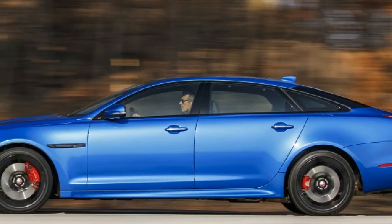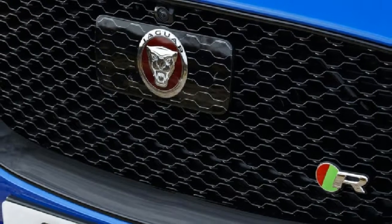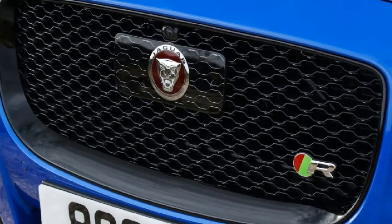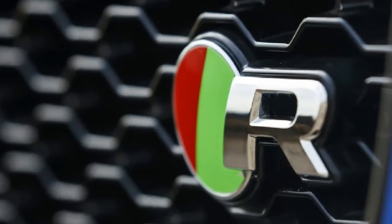I'm gunning the XJR575 along the mountainous passes near the Alveo Natural Park in northern Portugal to find out whether the upgrade is enough to keep this underdog relevant in the fevered pitch of the high-dollar sedan market.